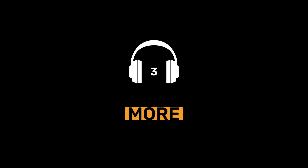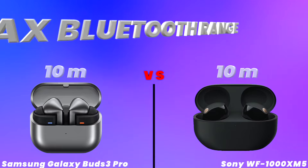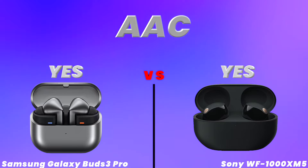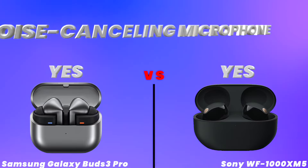Bluetooth version, max Bluetooth range, number of microphones, noise cancelling microphone.